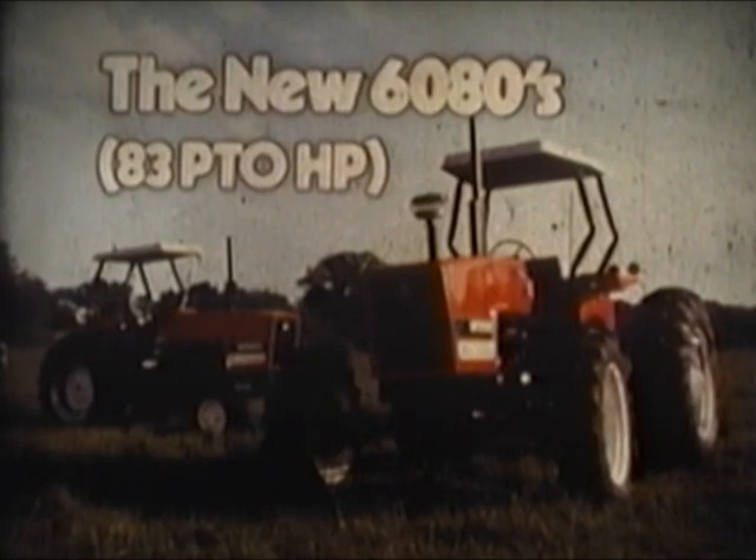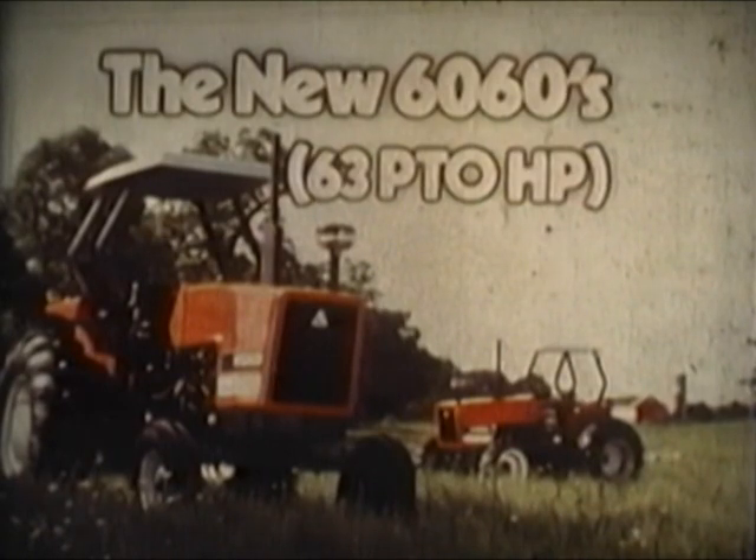In two-wheel drive and four-wheel drive models with 83 PTO horsepower. And the new 6060s, two-wheel drive and four-wheel drive models with 63 PTO horsepower — better designed for low maintenance, fuel efficiency, and plenty of reserve torque at hand.